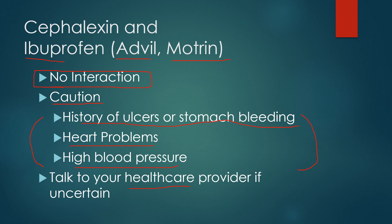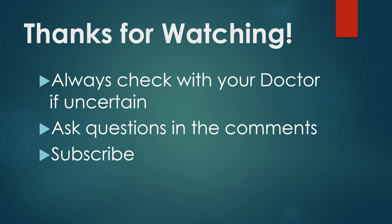So just keep that in mind as you're picking out over-the-counter products. I appreciate you watching this video. I can't stress enough — you always need to check with your doctor if you're at all uncertain about which medications can be used with your prescriptions and health conditions. Just a few moments could really save you a lot of serious side effects. Go ahead and ask questions in the comments below, and if you find videos like this useful, I'd appreciate it if you subscribe. Thank you for watching.